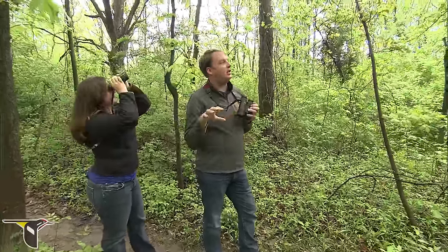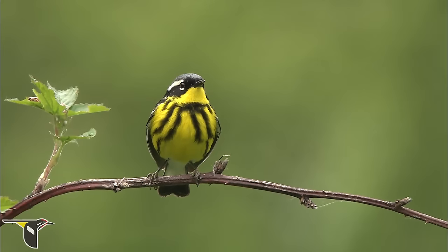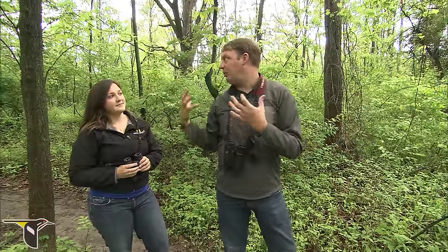Sometimes when you're pishing to call birds in, the thing to do is to not get totally out in the open, because birds kind of figure out what's going on if you're standing out in the middle of an open field. So when we're in this area and we're a little more obscured, it's a better place to start pishing for birds.